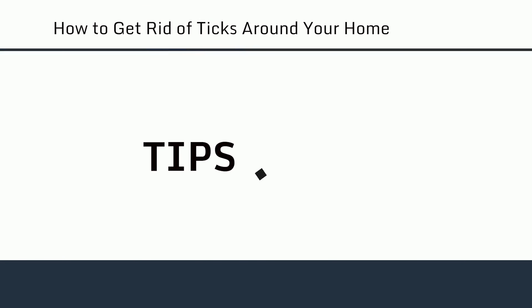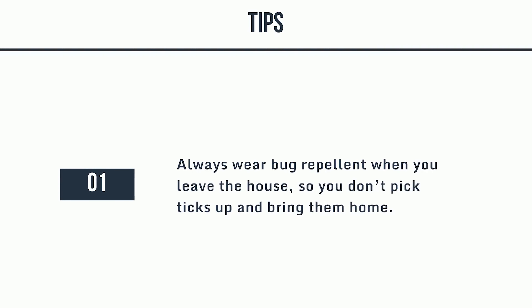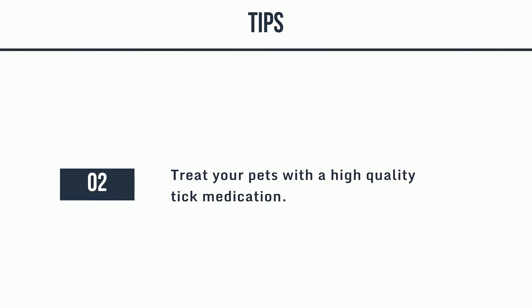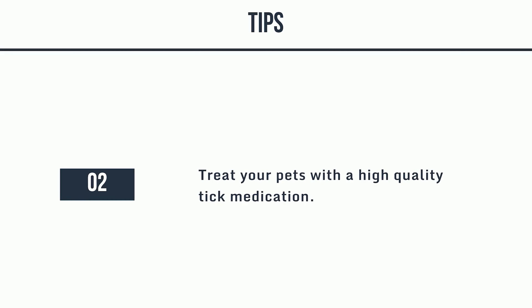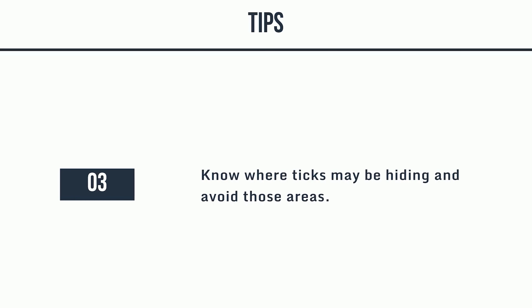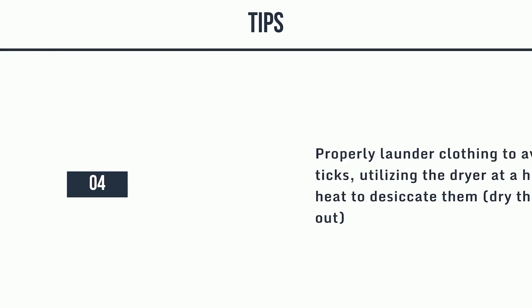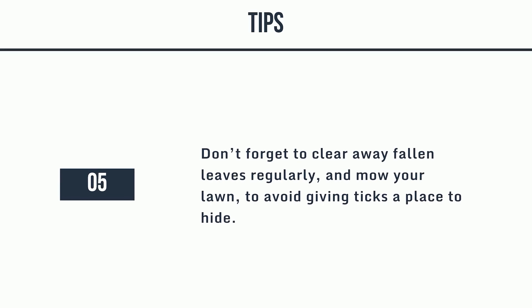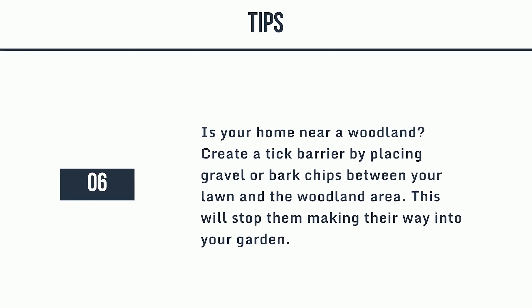Top Tips for Tick Prevention: 1. Always wear bug repellent when you leave the house, so you don't pick ticks up and bring them home. 2. Treat your pets with a high-quality tick medication. 3. Know where ticks may be hiding and avoid those areas. 4. Properly launder clothing to avoid ticks, utilizing the dryer at a high heat to desiccate them (dry them out). 5. Don't forget to clear away fallen leaves regularly and mow your lawn to avoid giving ticks a place to hide. 6. If your home is near a woodland, create a tick barrier by placing gravel or bark chips between your lawn and the woodland area — this will stop them making their way into your garden.